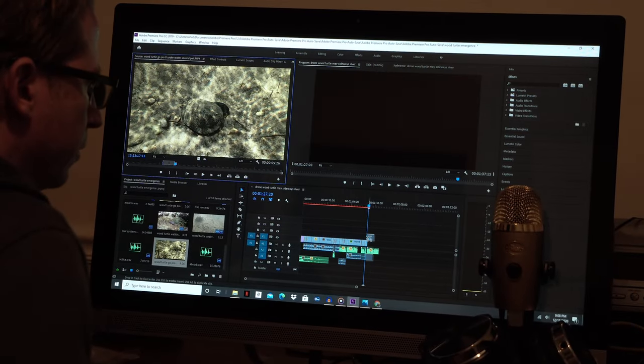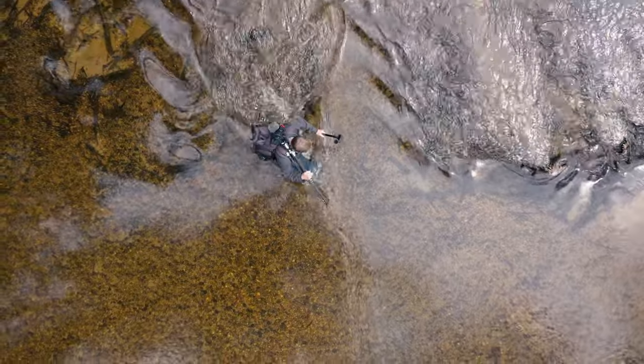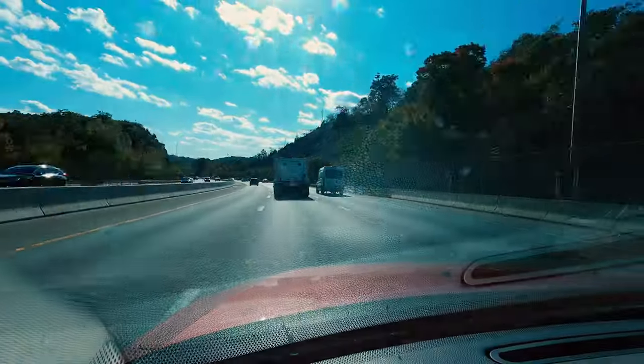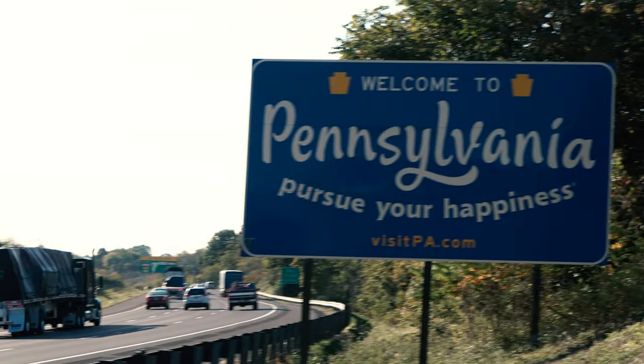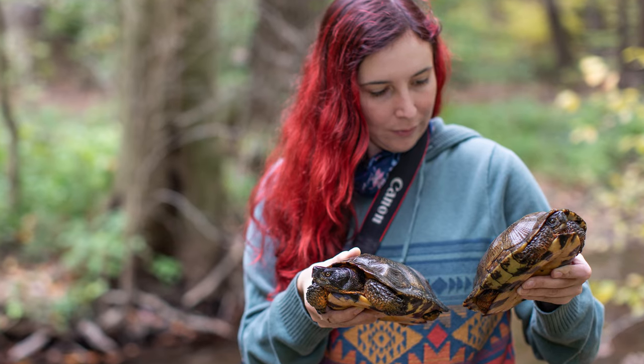I am currently working on a comprehensive wood turtle spring emergence video which I plan on finishing in March. But for right now I would like to share a little bit of footage of several Pennsylvania wood turtles my friend Jessica and I were fortunate to find this past October.